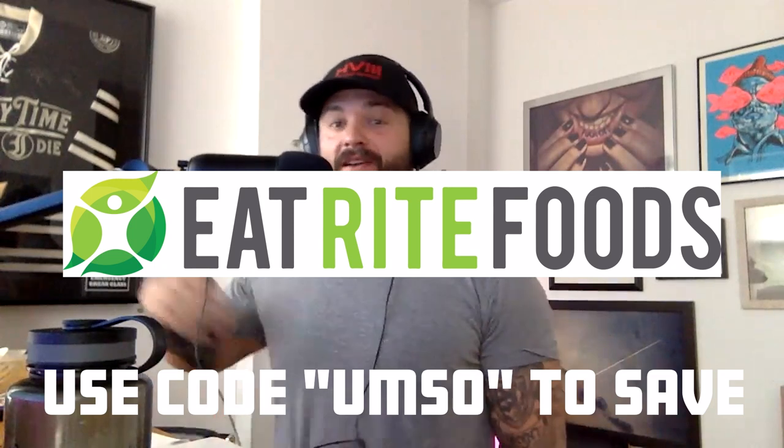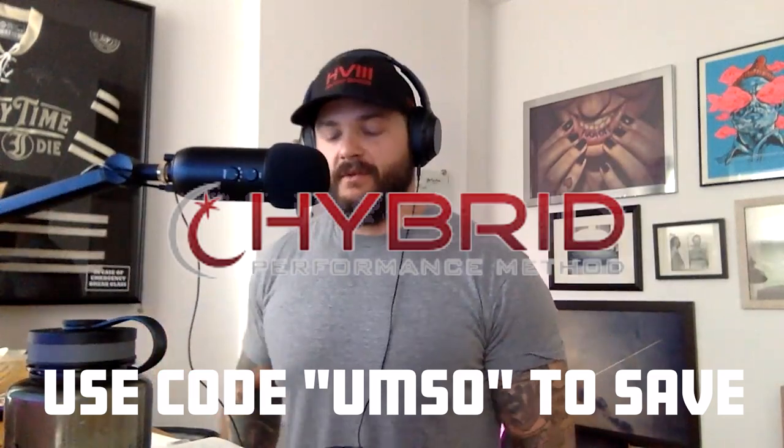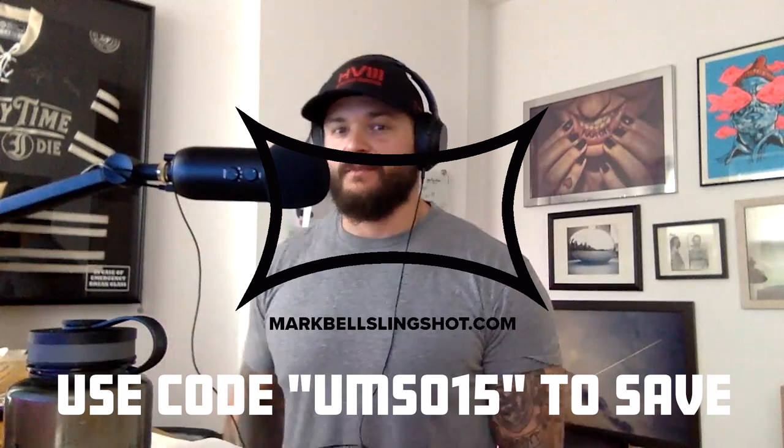Welcome back to another episode of the UMSO podcast. This is another solo, if you will — a Q&A answering some business questions. But we do have some sponsors, so let me run through those.